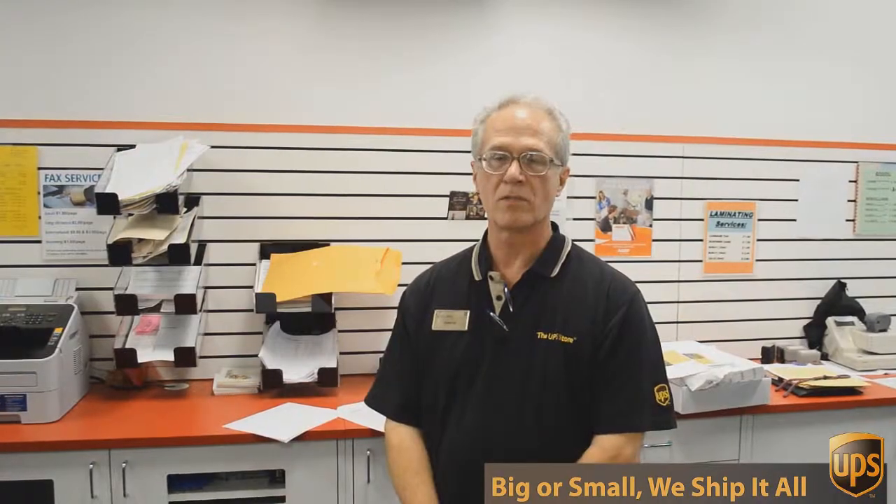Hi, I'm George with the UPS Store on Mesa Drive, and I've been involved in packing, shipping, mailboxes, and other business services for over 17 years. But besides mailbox, shipping, and packing, we do a lot of other things here at the UPS Store.